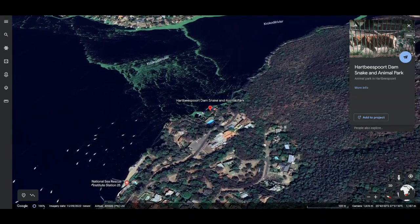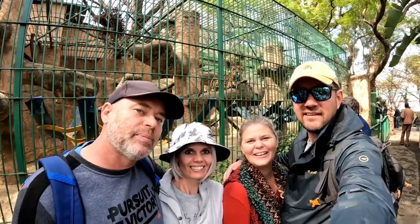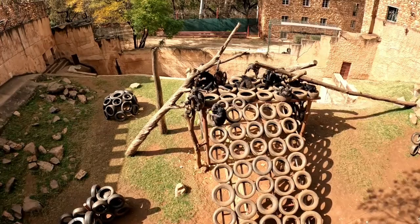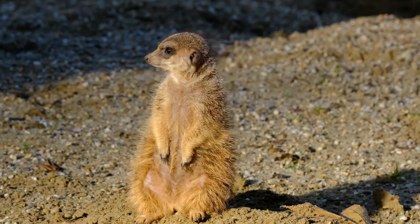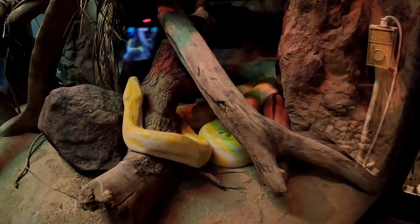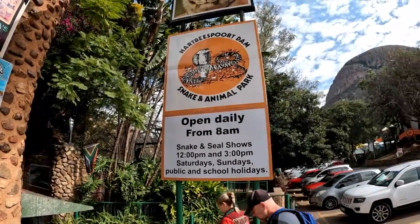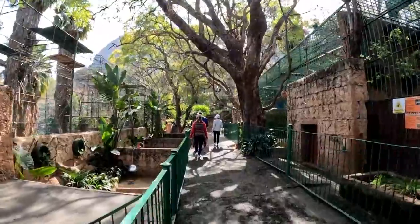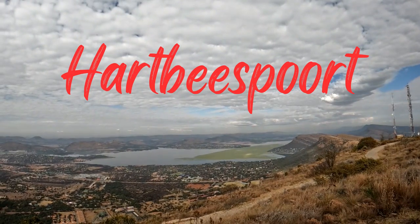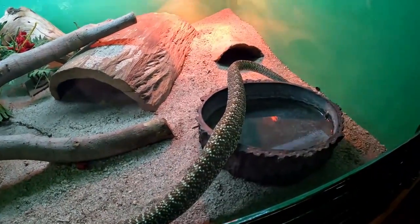This is the Snake and Animal Park at Hartbeespoort Dam — a thrilling and educational destination for wildlife enthusiasts of all ages. Located in the picturesque town of Hartbeespoort, South Africa, this park is home to a diverse range of reptiles and animals, providing visitors with an up-close personal experience with some of Africa's most fascinating creatures.